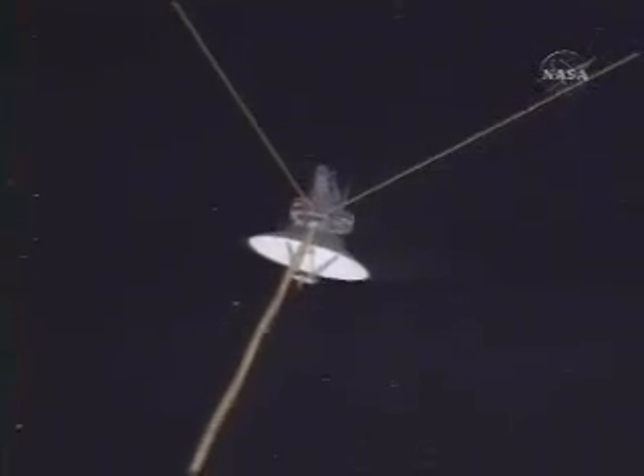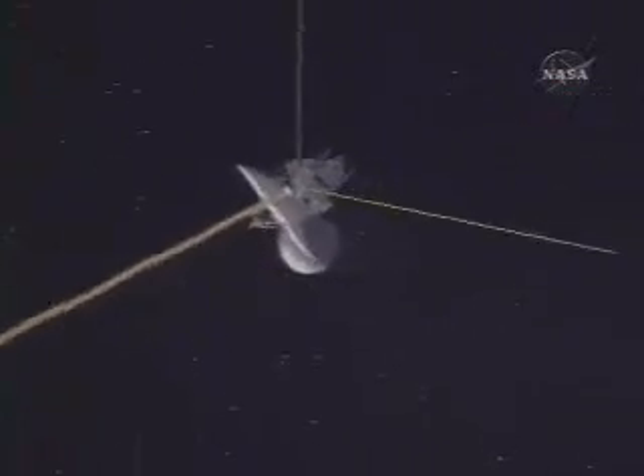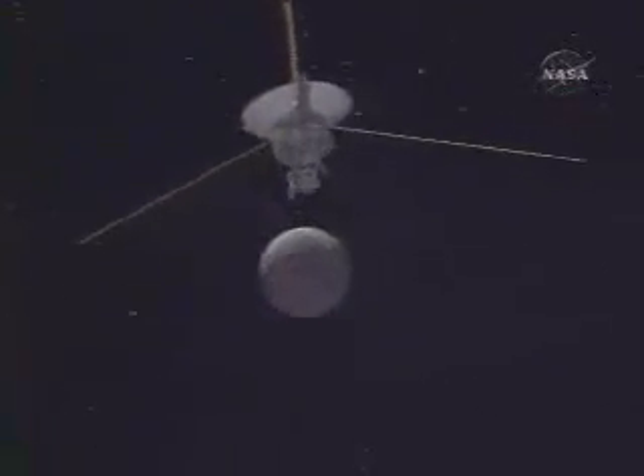As we got closer and closer to Triton, it got smaller and smaller and smaller, and at the same time, brighter and brighter. It turned out to be the brightest thing we've seen in the solar system. North of the polar cap, just above the equator, we find what we call the cantaloupe terrain.